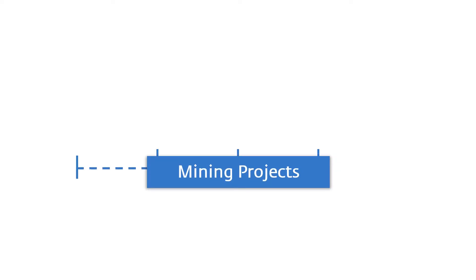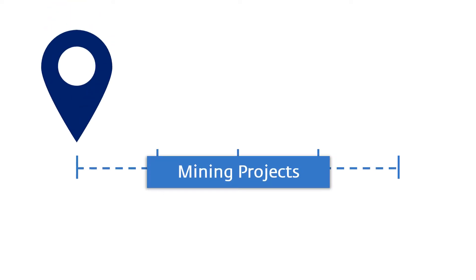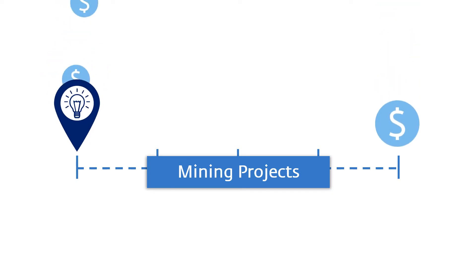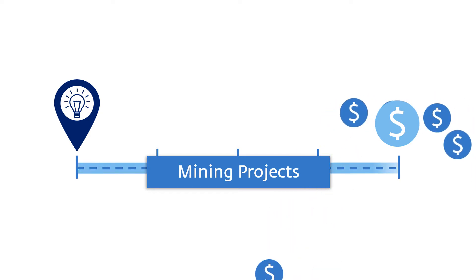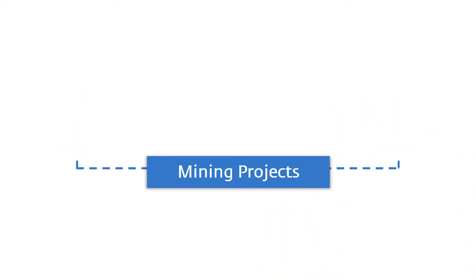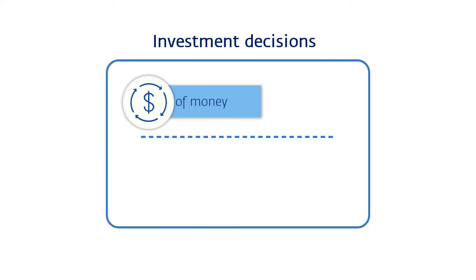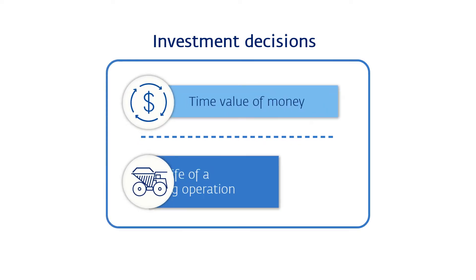Mining projects usually have long lead times from initial discovery until the point they reach profitability. That means every dollar invested today must return many times that amount in the future. How can you make investment decisions that consider the time value of money over the life of a mining operation?